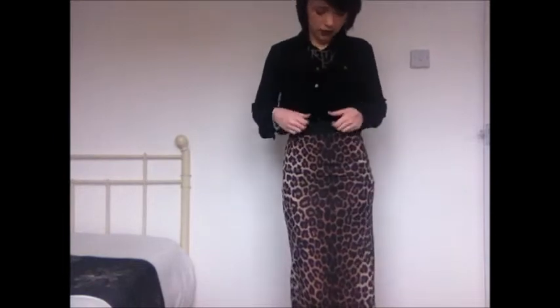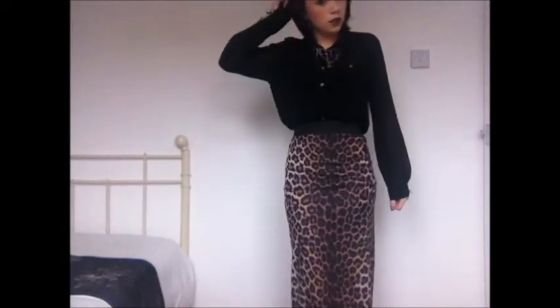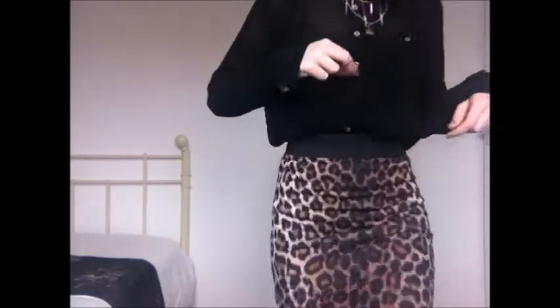Then the shirt I'm wearing is just a black chiffon blouse. This is from Peacocks — it was a long time ago — and as you can see I've lost a button, which is quite irritating.